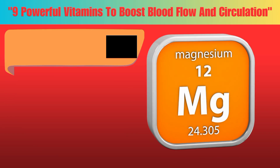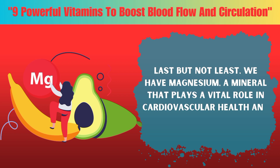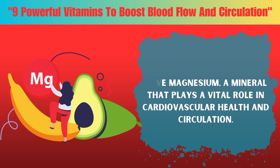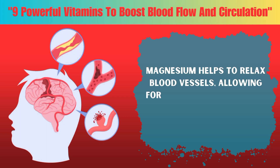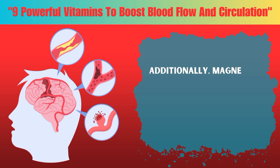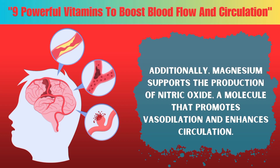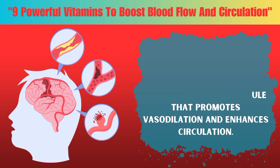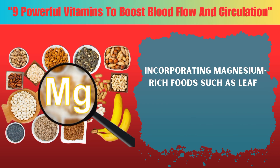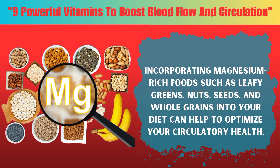Nine: Magnesium, a mineral that plays a vital role in cardiovascular health and circulation. Magnesium helps to relax blood vessels, allowing for smoother blood flow and lower blood pressure. Additionally, magnesium supports the production of nitric oxide, a molecule that promotes vasodilation and enhances circulation. Incorporating magnesium-rich foods such as leafy greens, nuts, seeds, and whole grains into your diet can help to optimize your circulatory health.